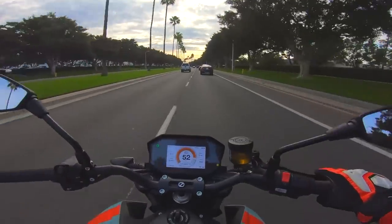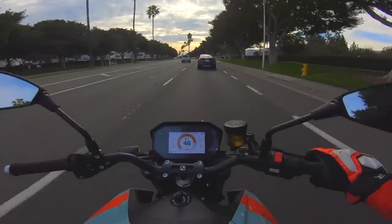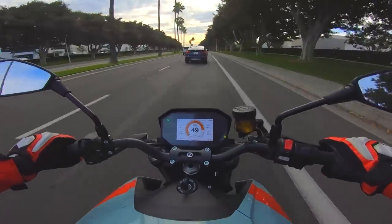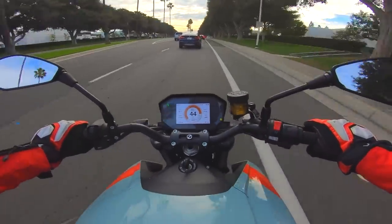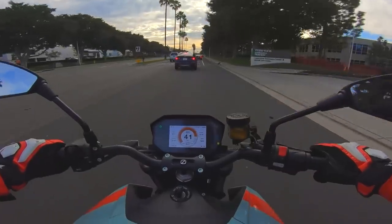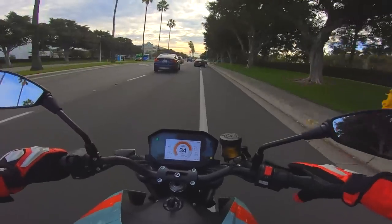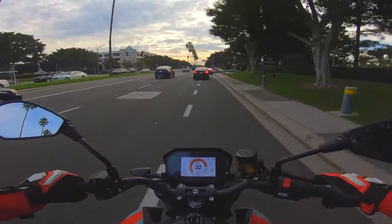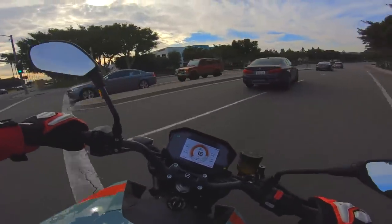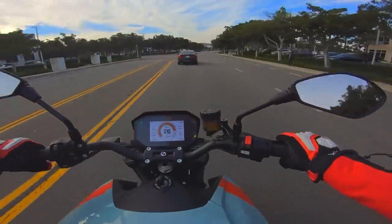This motorcycle also comes with Bosch-sourced ABS and traction control. I'm pretty impressed with the ABS system — it works great, feels very natural, and doesn't have a lot of pulsation through the lever. Good job to the Zero Motorcycles team on the calibration of the brakes. With a motorcycle that puts out 140 foot-pounds of torque instantaneously, you're definitely going to want some form of traction control, especially when riding in inclement weather.